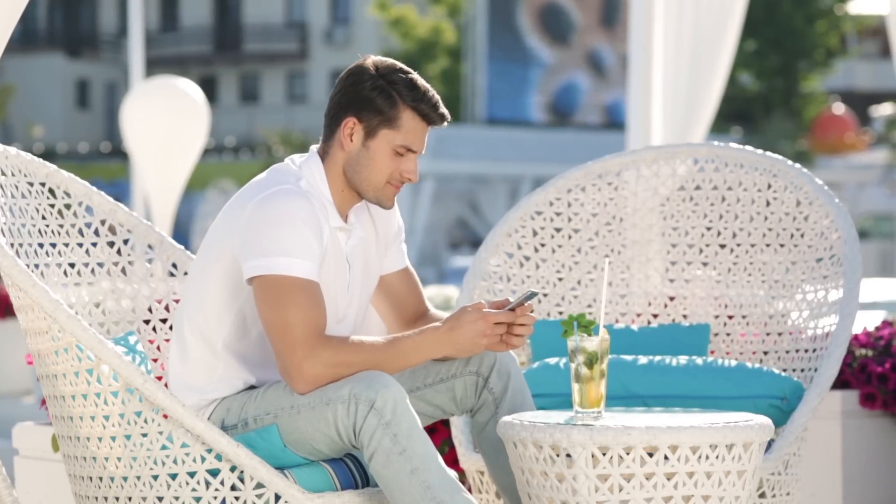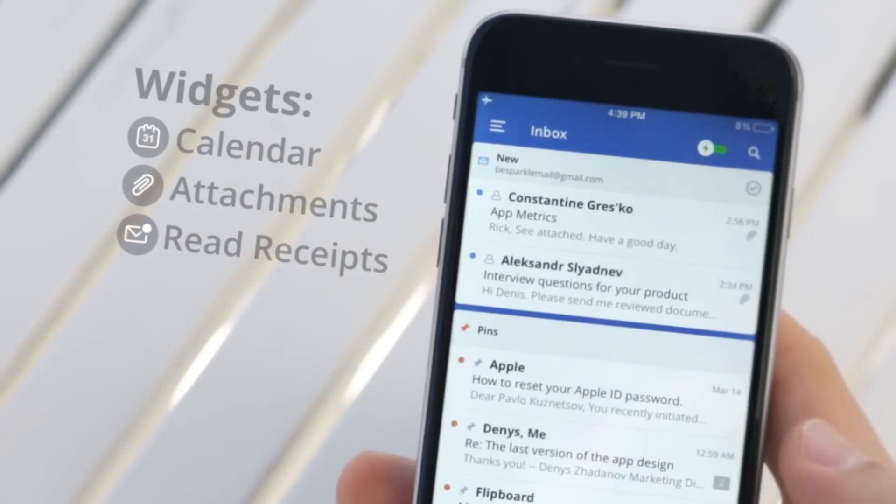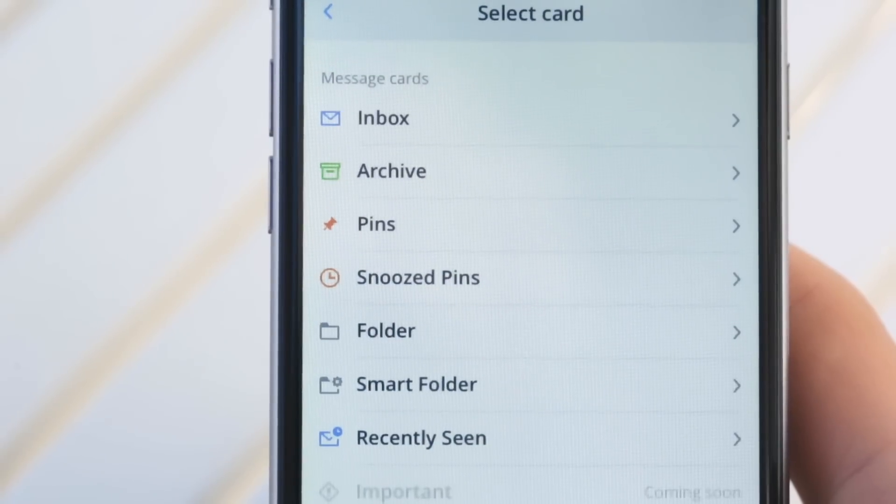Spark is the most personal email client with custom widgets. Attachments, calendar, read receipts, and much more will help you to customize Spark the way you want it.